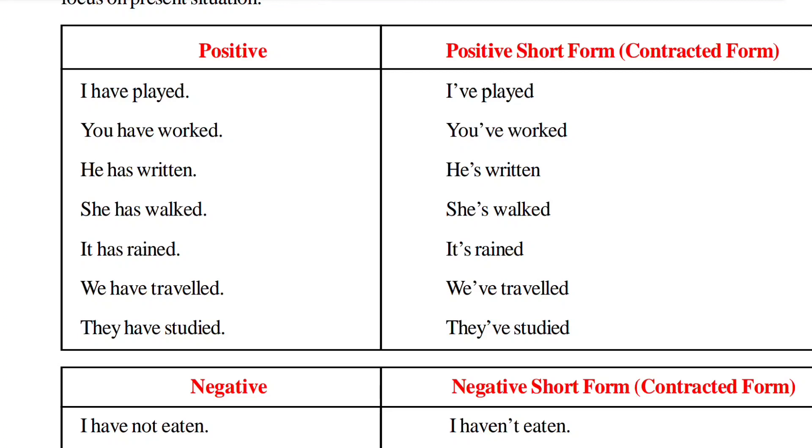'He has written' — 'he has' becomes 'he's' — 'he's written.' 'She has walked' — 'she has' becomes 'she's' — 'she's walked.' 'It has rained' — 'it has' becomes 'it's' — 'it's rained.' 'We have traveled' — 'we have' becomes 'we've' — 'we've traveled.' 'They have studied' — 'they have' becomes 'they've' — 'they've studied.'